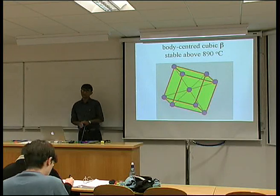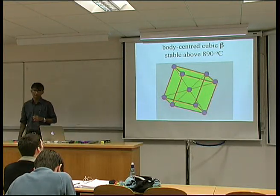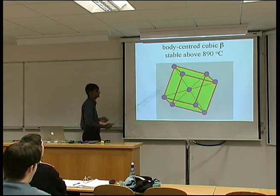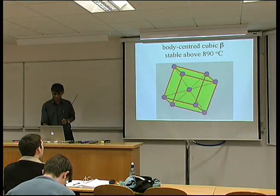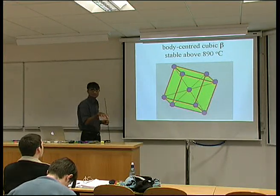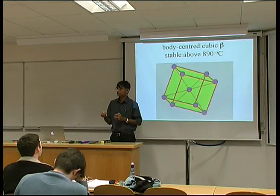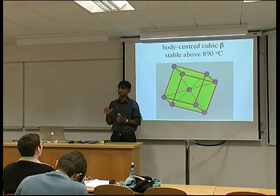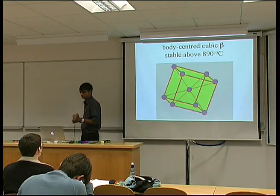As we heat the titanium above 890 degrees centigrade, it becomes body-centered cubic. This is an extremely ductile phase because we have lots and lots of slip systems. We have an allotropic transition — unlike aluminium — which means that we can manipulate the microstructure by heat treatment. That is a major advantage of titanium over aluminium.